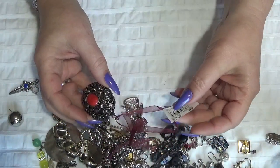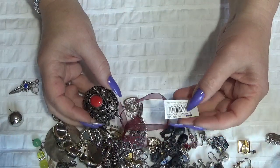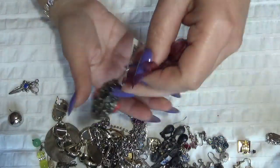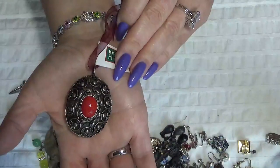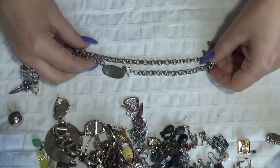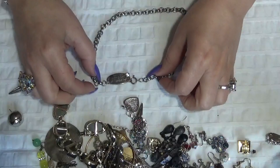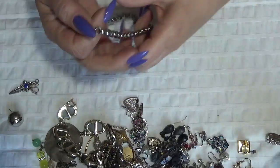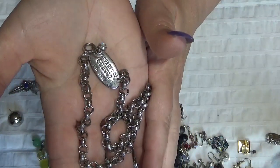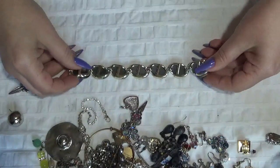This one is a pendant maybe — this is 'Holiday Home, Handcrafted in India' — or something that you hang on a Christmas tree, I'm not sure. This one is a necklace, a gas necklace, pretty worn. This one is a bracelet — oh, this is also scratched on top.